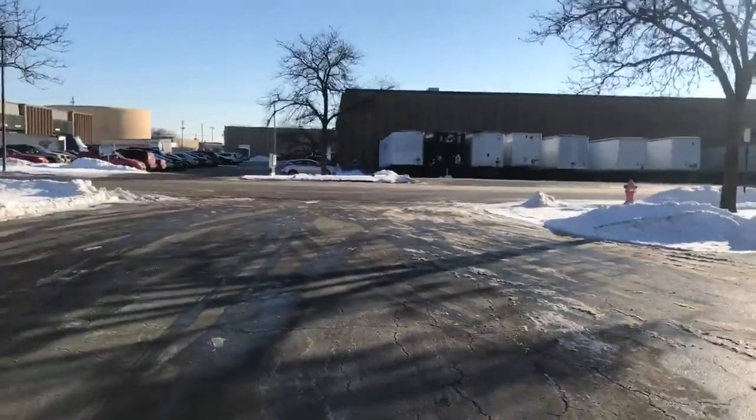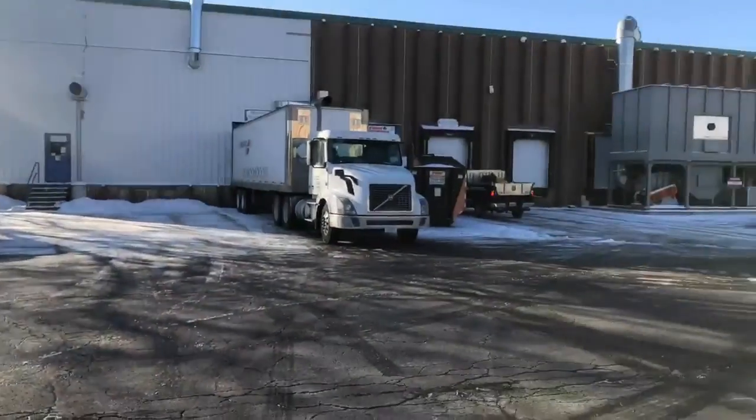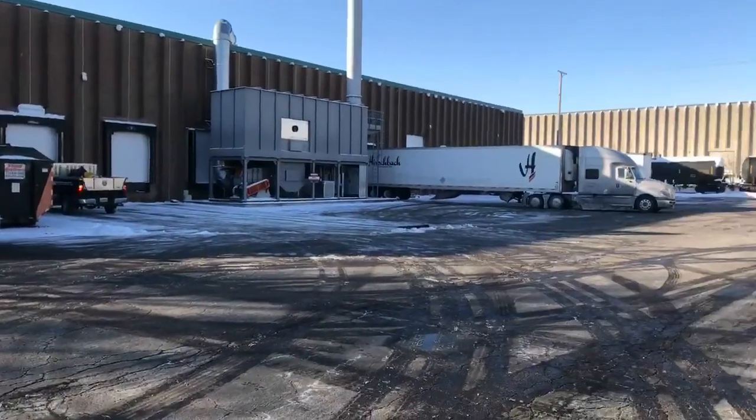Lot's done there. We just do all the stairs, all the walks, and the parking lot — just do all the work.